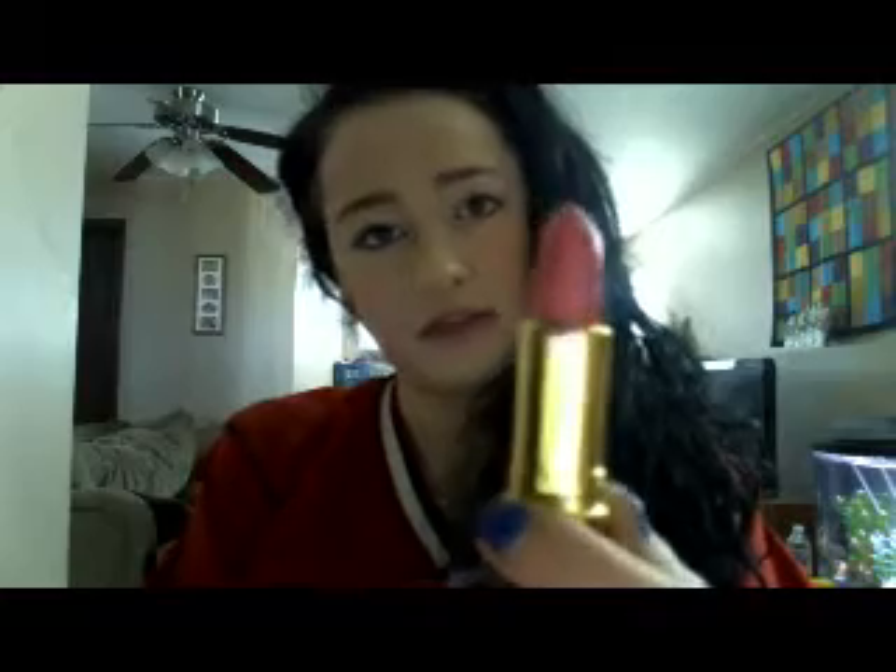So you can see it on top — this is a pearly, kind of Barbie pink. It's really pretty. I like it. Just swatch it on my hand like that. It's a very Barbie bright pink, but it's not totally obnoxious. I feel like it's definitely wearable, but it is totally a Barbie color.